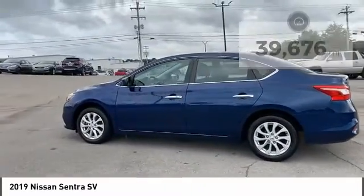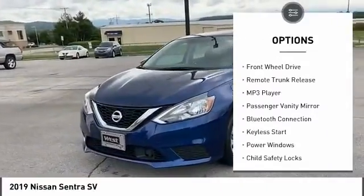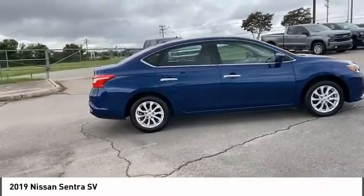Here are some of this vehicle's great options: tire pressure monitor, aluminum wheels, brake assist, traction control, stability control, engine immobilizer, front disc, rear drum brakes, front wheel drive, and remote trunk release.